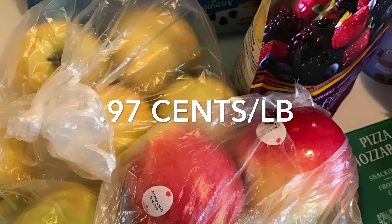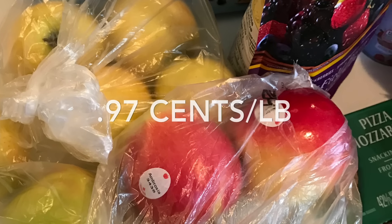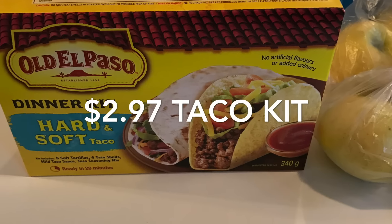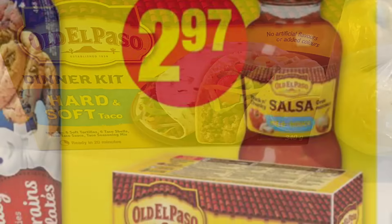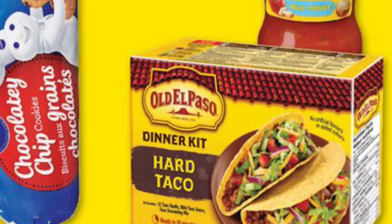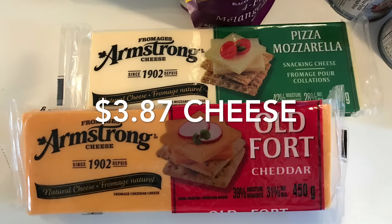The Royal Gala apples were 97 cents per pound at Walmart — no coupon required, just a really good price. The Old El Paso taco kit was only $2.97 — these are usually over four dollars, so that was a good sale from No Frills, though I didn't have any coupon for that.